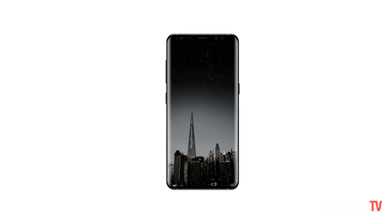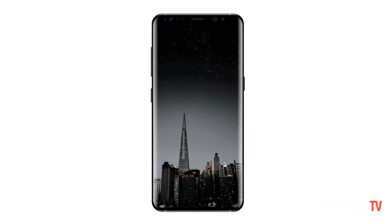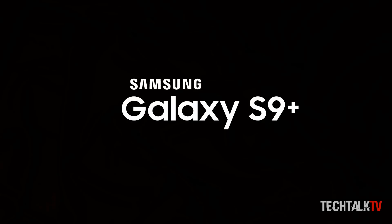Let me know what you think of the new color options for the Galaxy S9 in the comments down below, and I'll see you guys tomorrow. Peace out!